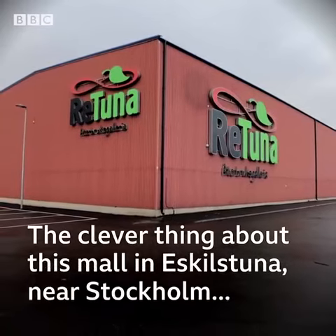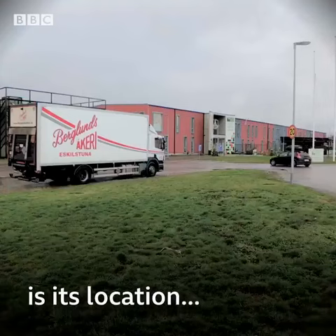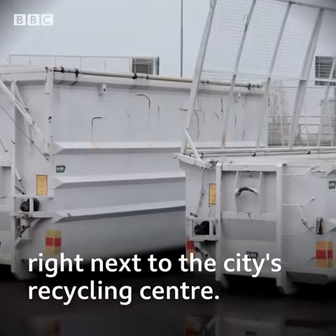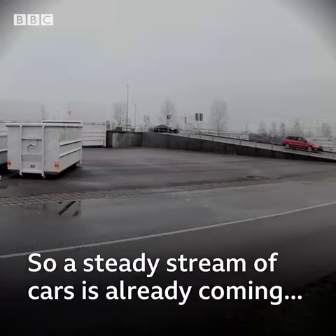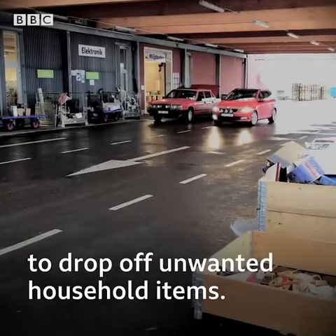The clever thing about this mall in Eskilstuna near Stockholm is its location, right next to the city's recycling centre. So a steady stream of cars is already coming to drop off unwanted household items.